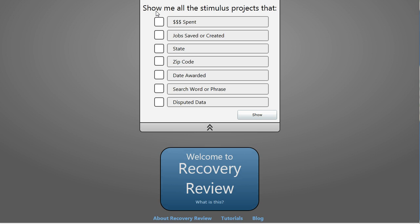When we first pull up recoveryinteract.com, we're presented with a screen that gives us all of our search options that are available: the amount of money spent, the number of jobs that are reported as saved or created, the state the project was in, the zip code the project was in, when it was awarded, or a particular search phrase inside the data, and also whether or not the data has been disputed.